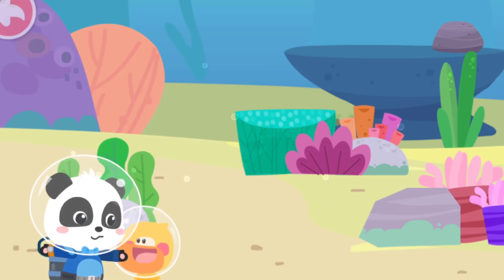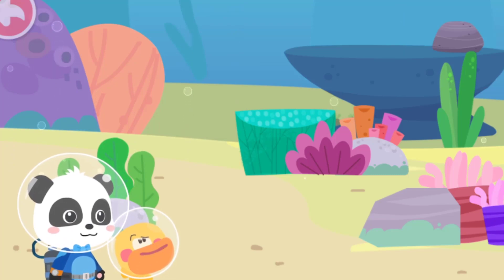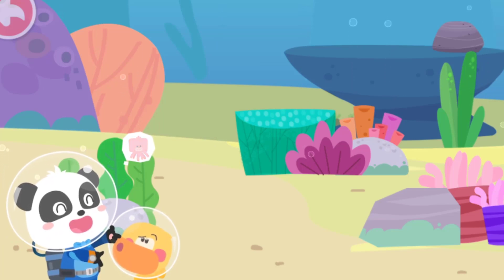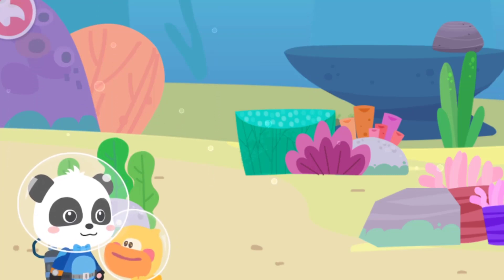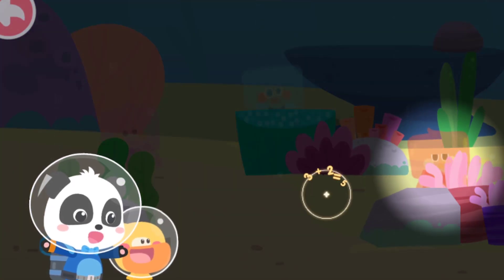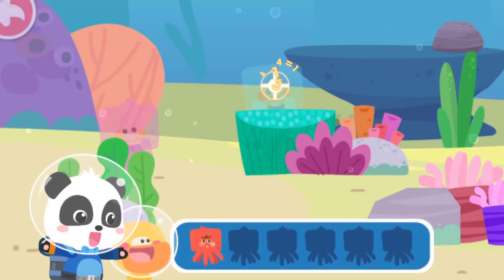Quacky! The octopuses are hiding here. Can you find them? Where are they? I didn't see them. The octopuses often change their color to hide from their enemies. Wah! The octopuses are amazing! They must be good at hide-and-seek. Look! That's the octopus! Let's find the other octopuses!